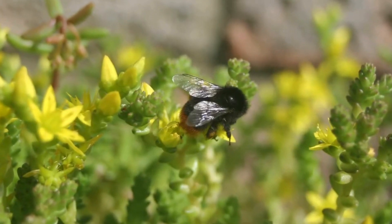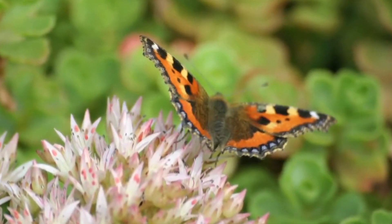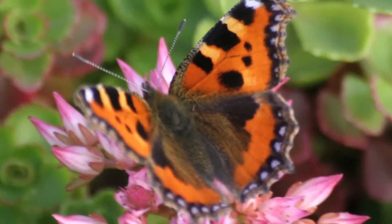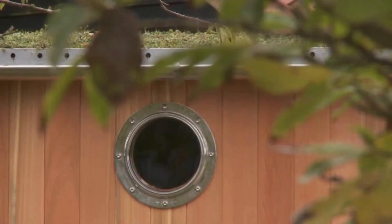Bees and butterflies adore sedum flowers, and EnviroMatte will bloom from spring to autumn, providing high quality nectar and giving you something more interesting to look at than plain bare roofing felt.